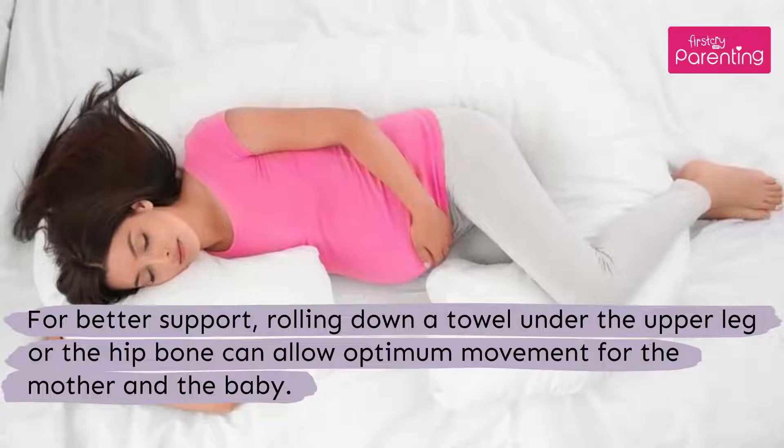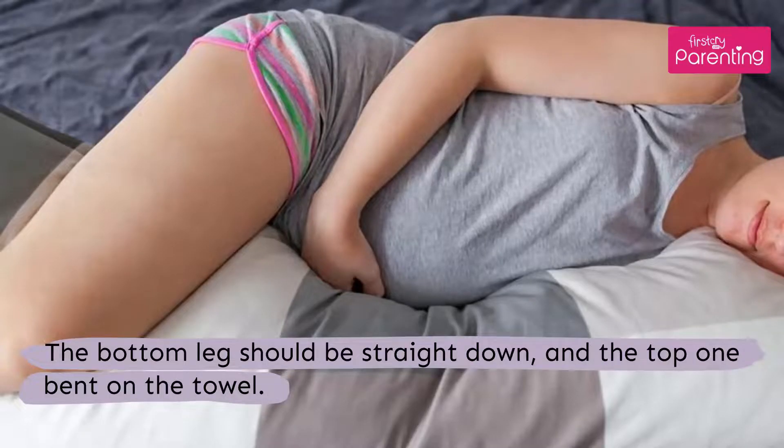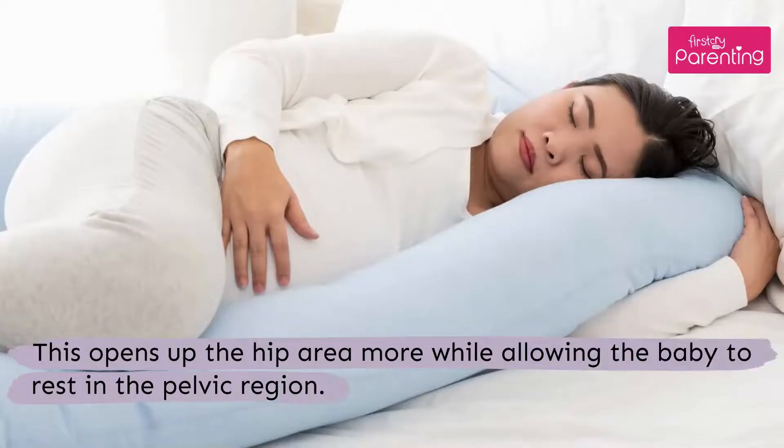For better support, rolling down a towel under the upper leg or the hip bone can allow optimum movement for the mother and the baby. The bottom leg should be straight down and the top one bent on the towel. This opens up the hip area more while allowing the baby to rest in the pelvic region.